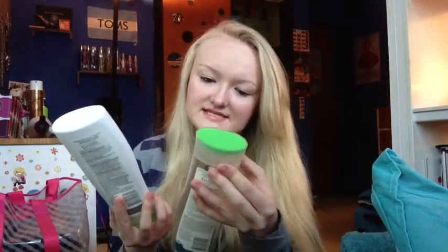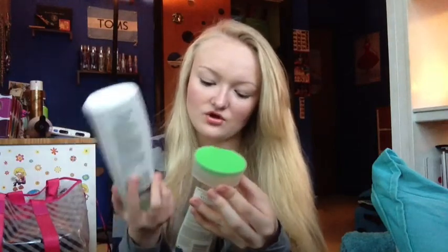These are the Herbal Essences Naked Volume Shampoo and Conditioner. I really, really liked these. They smelled really, really good. They made my hair feel soft and clean and definitely didn't tangle it up like the other Herbal Essences shampoo. I would definitely repurchase these because I really enjoy them.